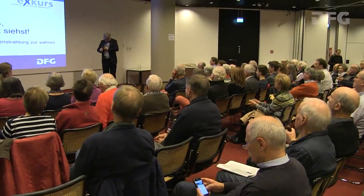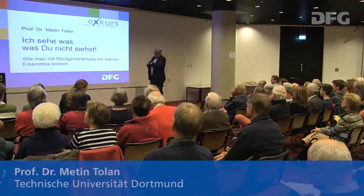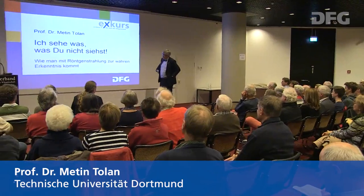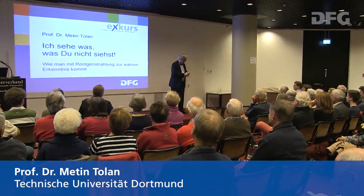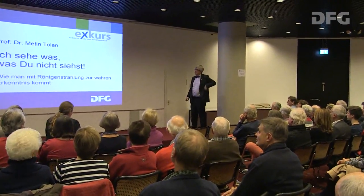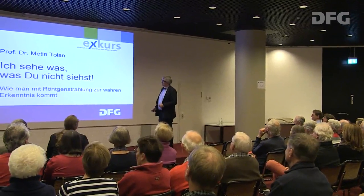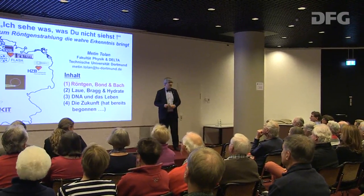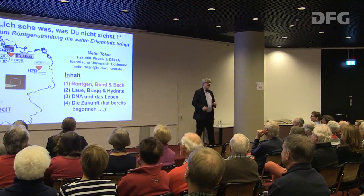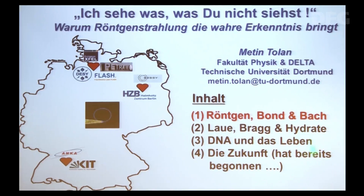Vielen Dank für die Einladung, der ich gerne gefolgt bin. Ich werde Ihnen heute unsere eigene Forschung präsentieren, aber auch versuchen, Ihnen ganz allgemein zu erklären, was man eigentlich mit Röntgenstrahlung alles machen kann – vielleicht alles auch mehr, als Sie denken. Und deswegen ist das der Plan, den wir vorhaben.